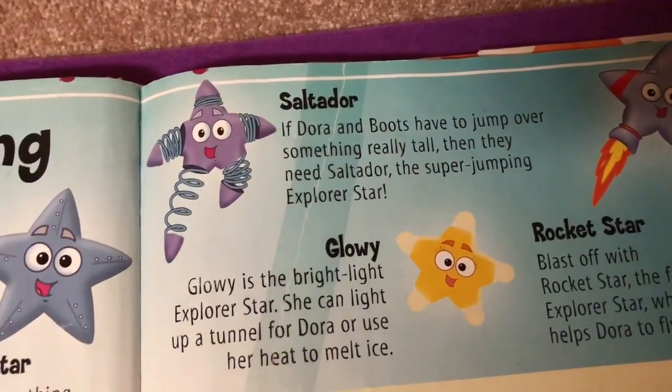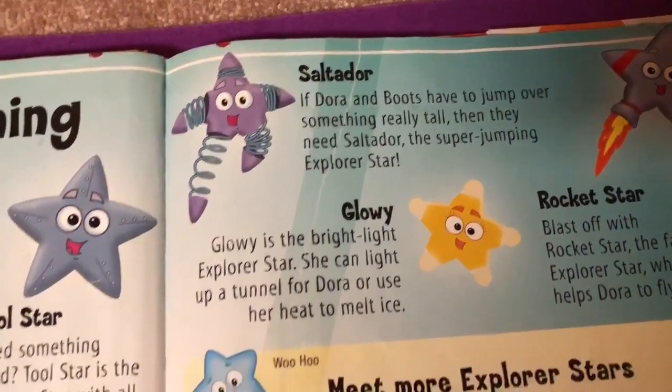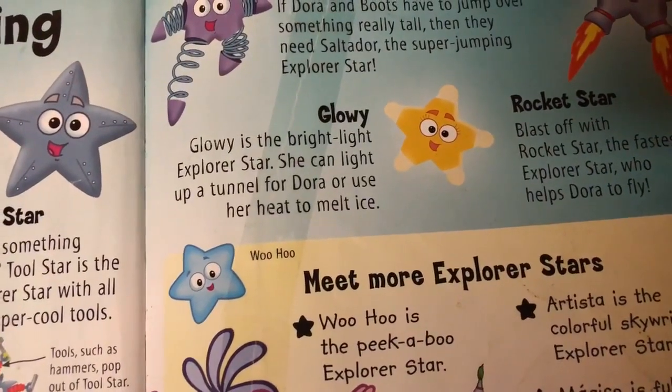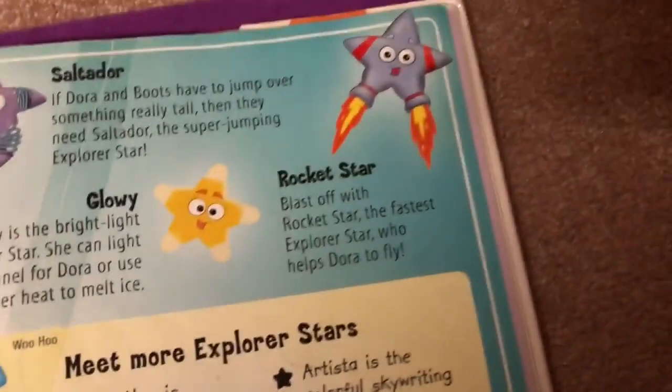Saltadar — if Dora and Boots have to jump over something really tall, then they need Saltadar, the super jumping Explorer star. Glowy is a bright light Explorer star. She can light up a tunnel for Dora or use her heat to melt ice.